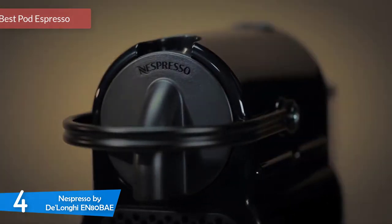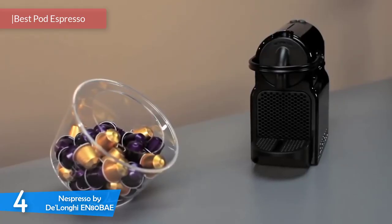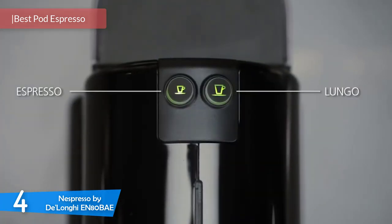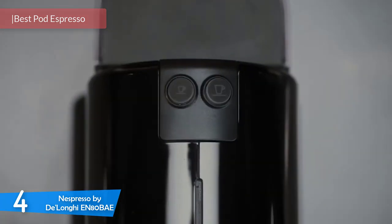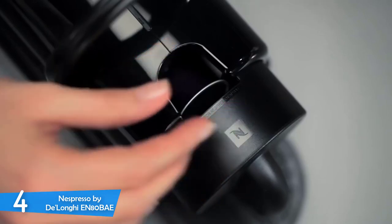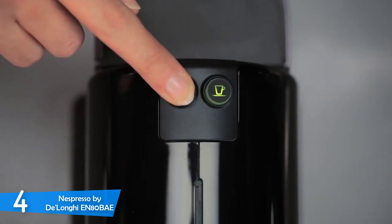At number 4, it's the Nespresso by DeLonghi EN80BAE. Next up we have a little untraditional option — a pod machine that delivers a traditional and authentic espresso taste. This machine delivers the best quality espresso you can find at this price with Nespresso's delicious pods and 19-bar pump pressure.